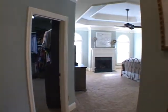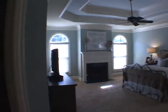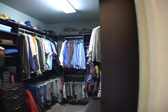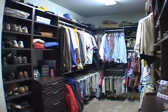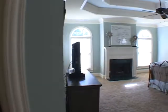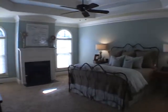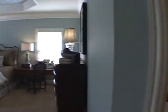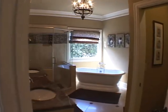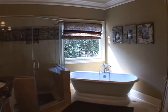We'll enter a large master suite with a double tray ceiling and fireplace. It also has a huge walk-in closet with built-ins already in place. The master bedroom also has beautiful arched windows, and there is a private master bath where you'll find dual vanities and a separate tub and shower.